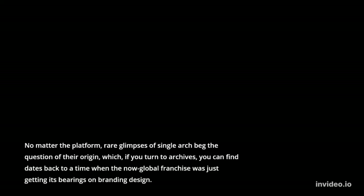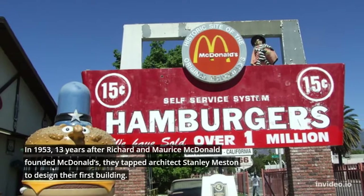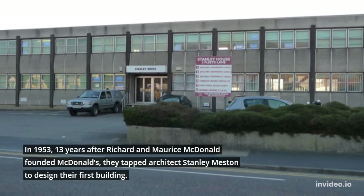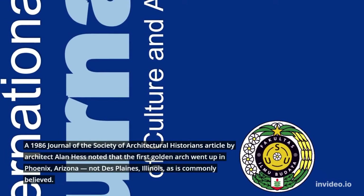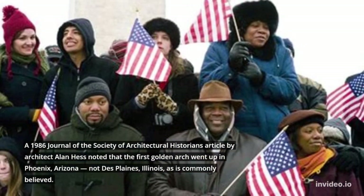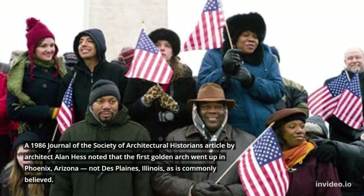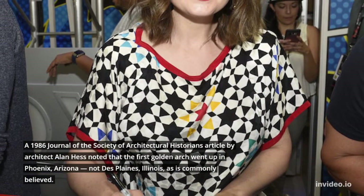If you turn to archives, you can find that the origin dates back to a time when the now-global franchise was just getting its bearings on branding design. In 1953, 13 years after Richard and Maurice McDonald founded McDonald's, they tapped architect Stanley Meston to design their first building. A 1986 journal of the Society of Architectural Historians article by architect Alan Hess noted that the first golden arch went up in Phoenix, Arizona, not Des Plaines, Illinois, as is commonly believed.